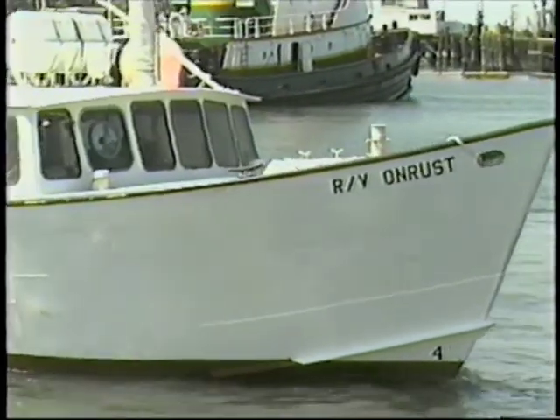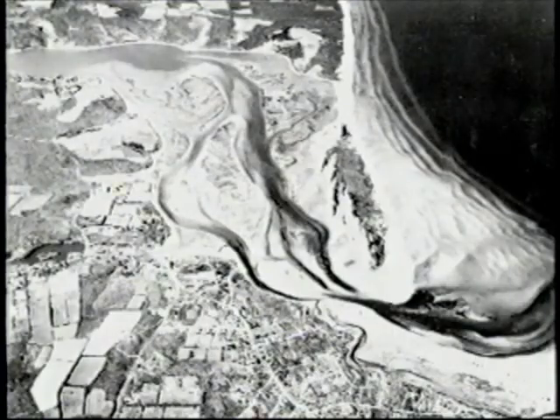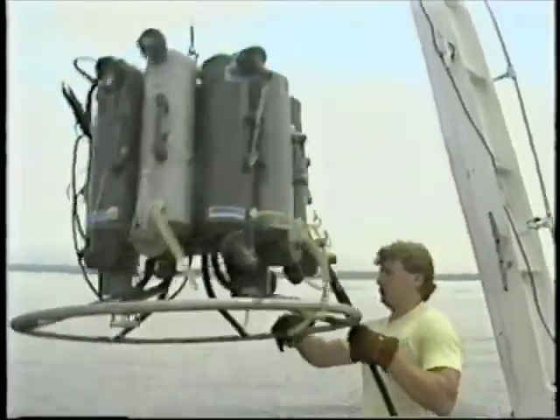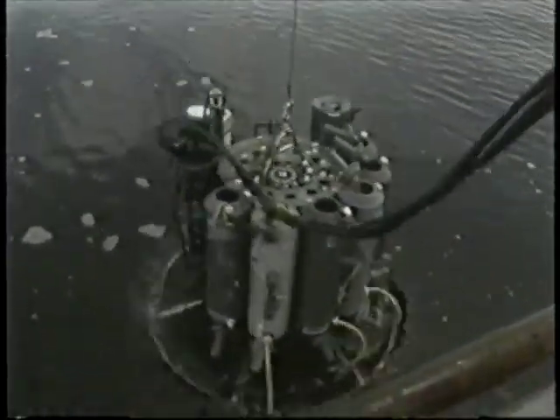The MSRC Harbor Management Model is being extensively field tested now with great success in Stony Brook Harbor by the marine scientists of the MSRC. This is being funded by the New York Department of State Coastal Management Program as a cooperative venture with the towns of Smithtown and Brookhaven.